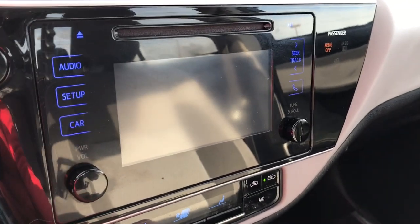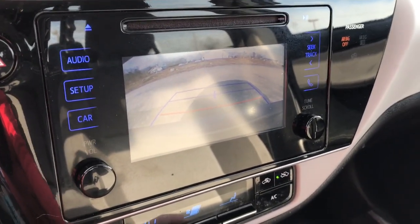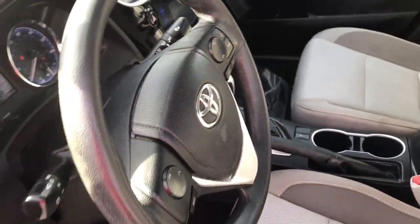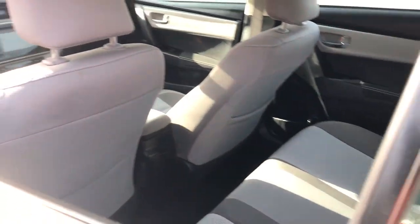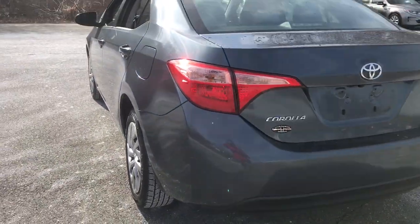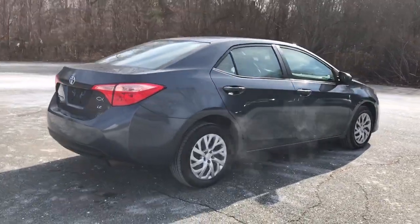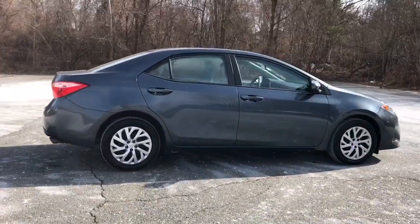These are just some of the great options this vehicle comes with: keyless entry, four-cylinder engine, backup camera, lane-keeping assist, iPod, MP3 input, heated mirrors, adaptive cruise control, electronic stability control, Bluetooth, and vehicle anti-theft system.